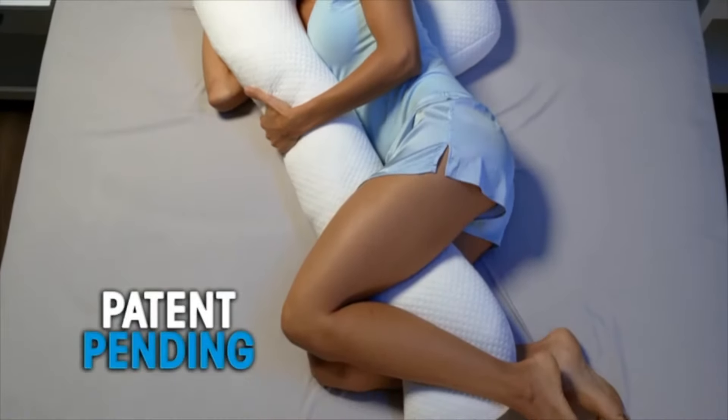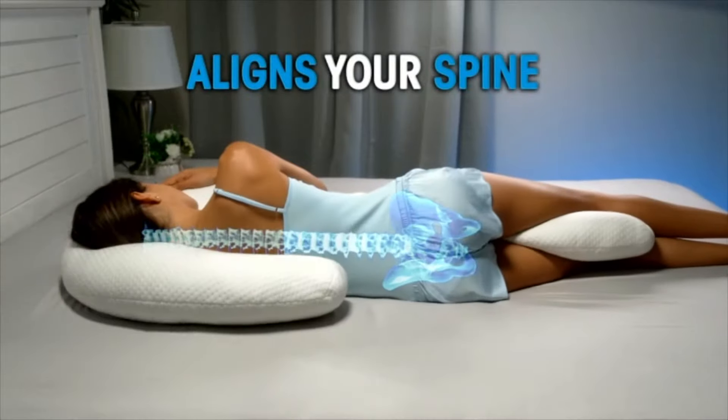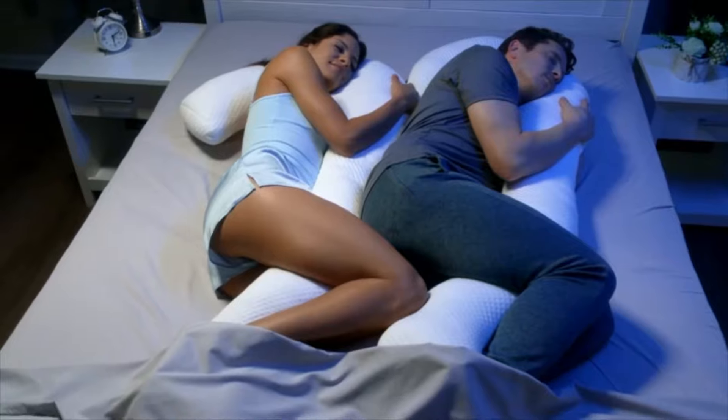Economically designed to cradle you from head to toe as it aligns your spine for the best night's sleep of your life.